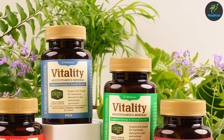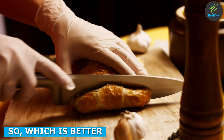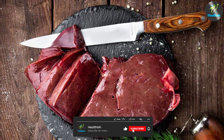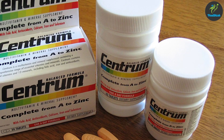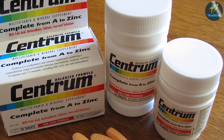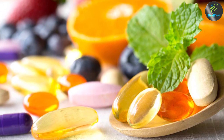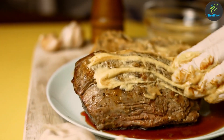The answer ultimately depends on your individual needs and preferences. Beef liver is a nutrient-dense food that is easily absorbed by the body, but it may not be suitable for everyone due to potential risks and dietary restrictions. Multivitamins are a convenient and relatively inexpensive option, but their absorption and effectiveness may be limited. We hope you found our in-depth review helpful and informative. Comment below if you have any questions. Thanks for watching.